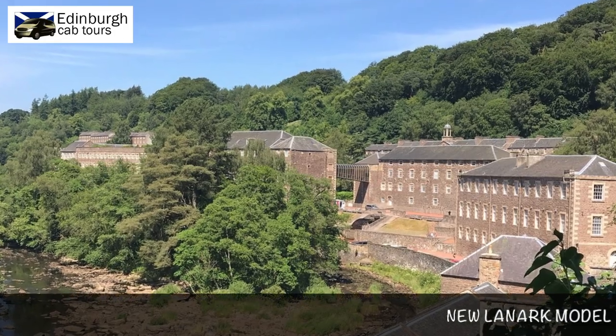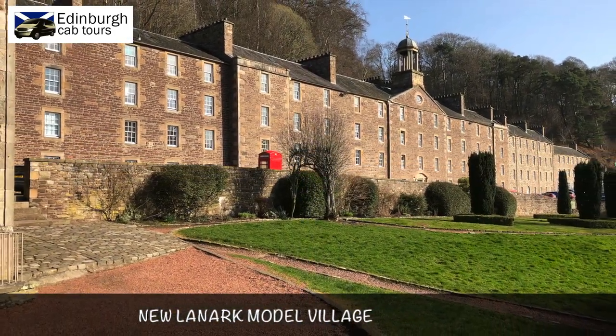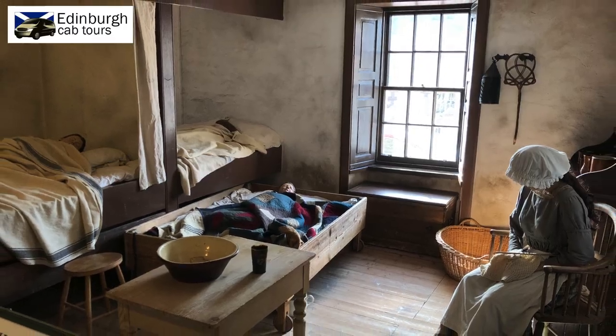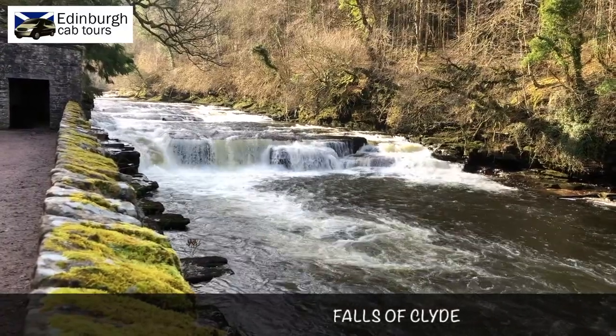It's worth pointing out that tartan or woolen products weren't always made on the industrial scale that they are made today. A wonderful place to visit if you want to see how the industrialisation of weaving mills really took off is by visiting New Lanark Model Village, part of the way between Edinburgh and Glasgow. Chosen for its location on the fast flowing waters of the Falls of Clyde, the mills were powered by the water.